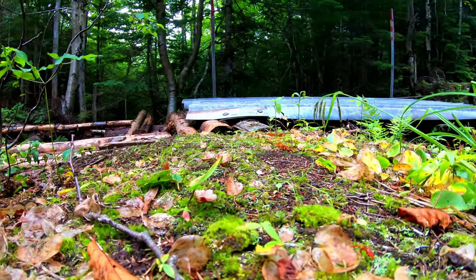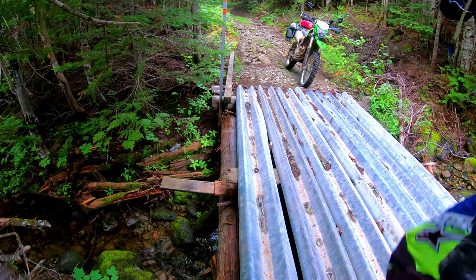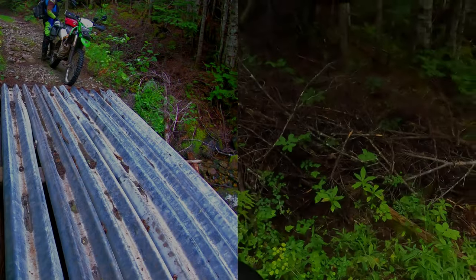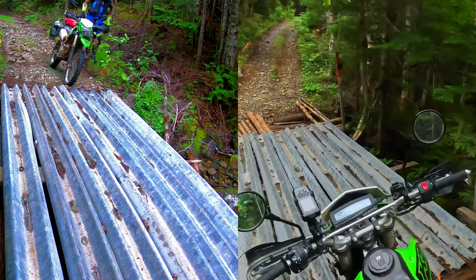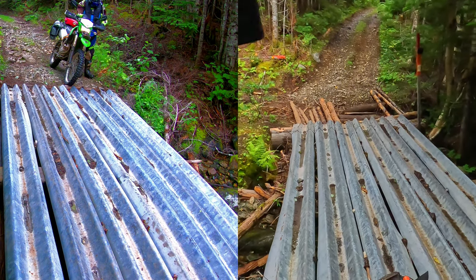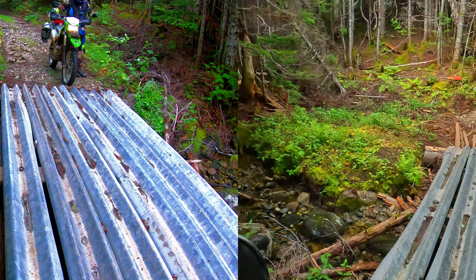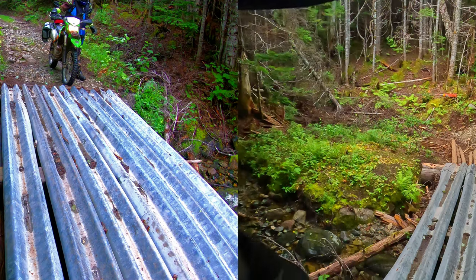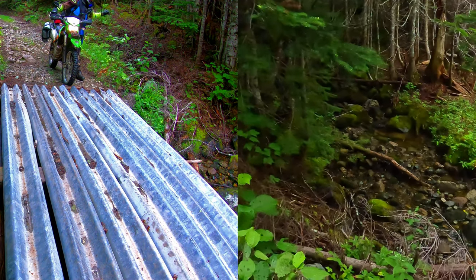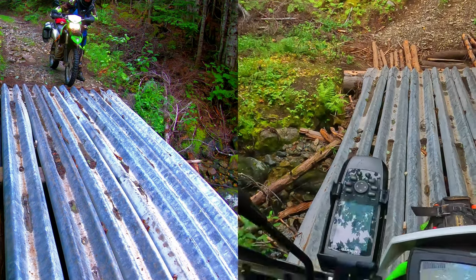I'm going to go set the camera up on the other side just so you guys can see this. I'm actually so sketched out by this bridge right now and the way it is, I'm actually going to walk my bike, and I'd encourage you all to do the same. With the way the water is right now, worst case scenario if this bridge was out and the support structures were still here, if you could find one piece of metal you could walk your bike across. Alternatively, if you're on a dual sport, right down into the river there and right back up — nice and easy.